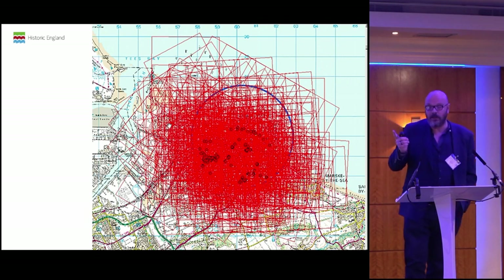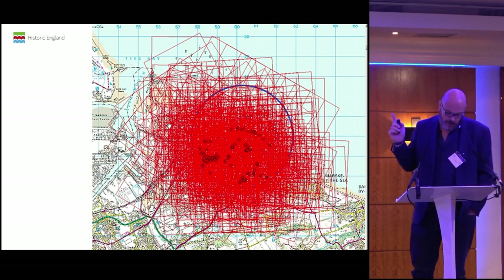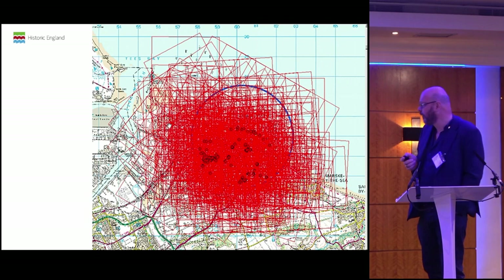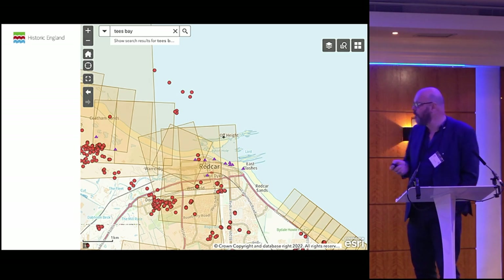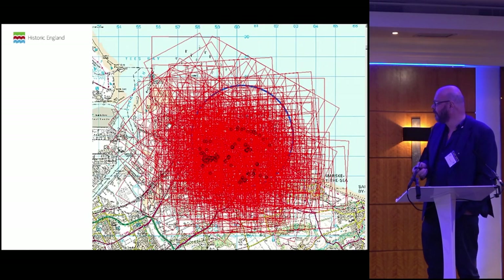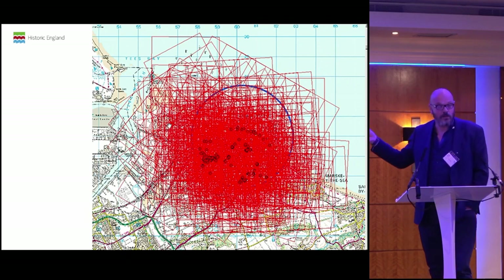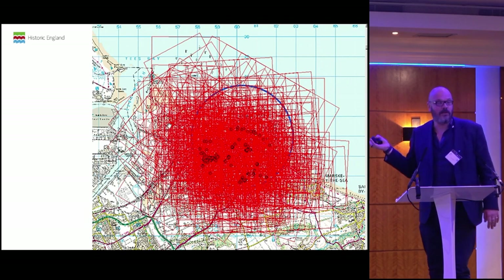I want to talk about the elephant in the room. This illustration shows all the aerial photographs that we have for a small slice of the country — that's every single one. And this is the ones that we have available for you to view online. You can see the difference between the two — this is an enormous amount of material. We know this material is in our archive, but no one can see it. So one of the challenges for me is: why are we keeping this stuff if no one can see it?